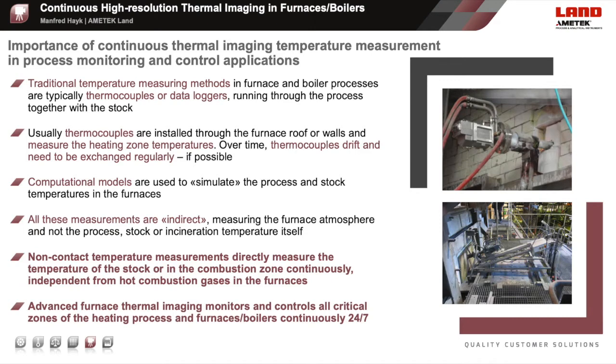The main benefit of advanced thermal imaging furnace camera systems is that these measure directly into the furnaces and boilers, detecting the product and stock temperatures and distributions. At the same time, they measure the furnace walls, elements and conditions—for example, detecting leaks or critical hotspots, or complex furnace temperature profiles like in glass melt furnaces. Advanced thermal imaging in these furnaces and boilers enables continuous monitoring, visualization and temperature measurement 24-7.